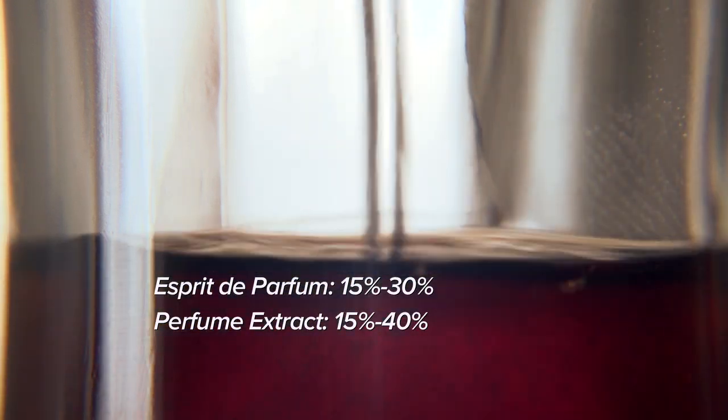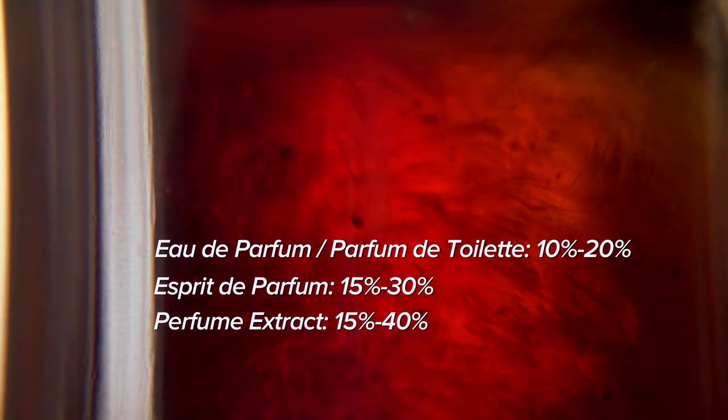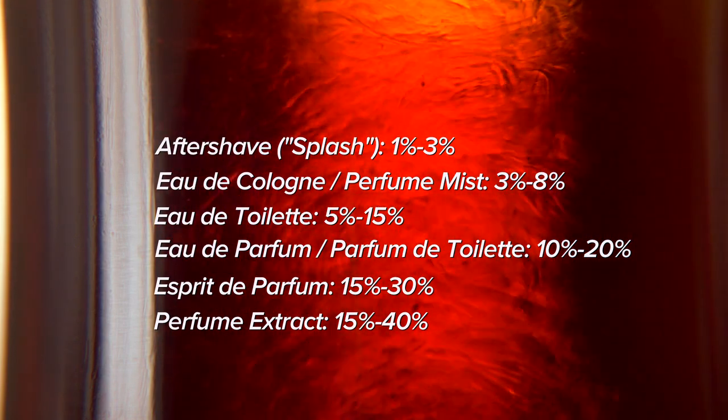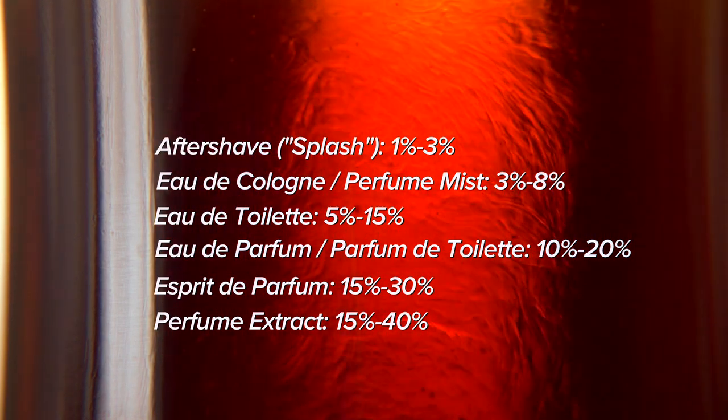Perfumes are categorized according to their concentration levels. There is perfume extract, esprit de parfum, eau de parfum, eau de toilette, eau de cologne, and aftershave, often referred to as splash. It's all perfume, but it's just different dilutions.